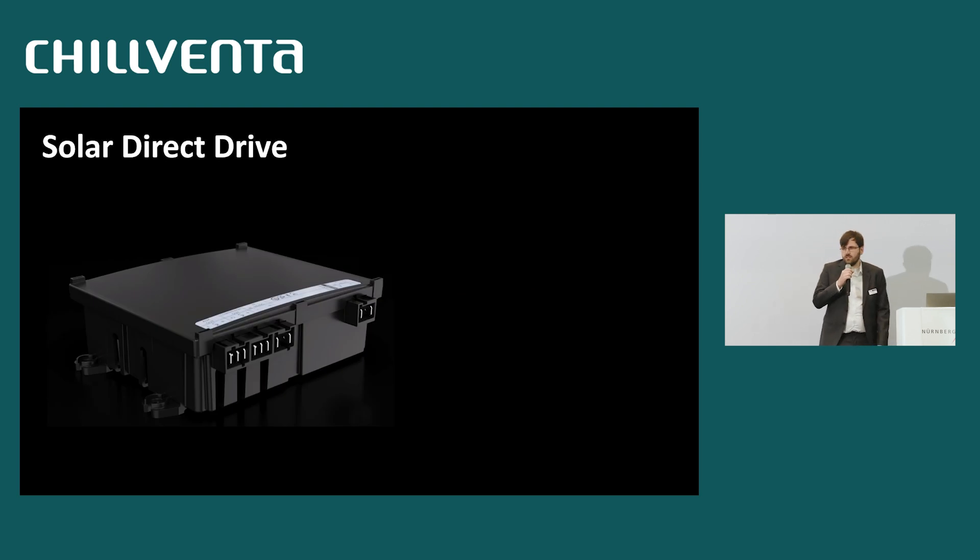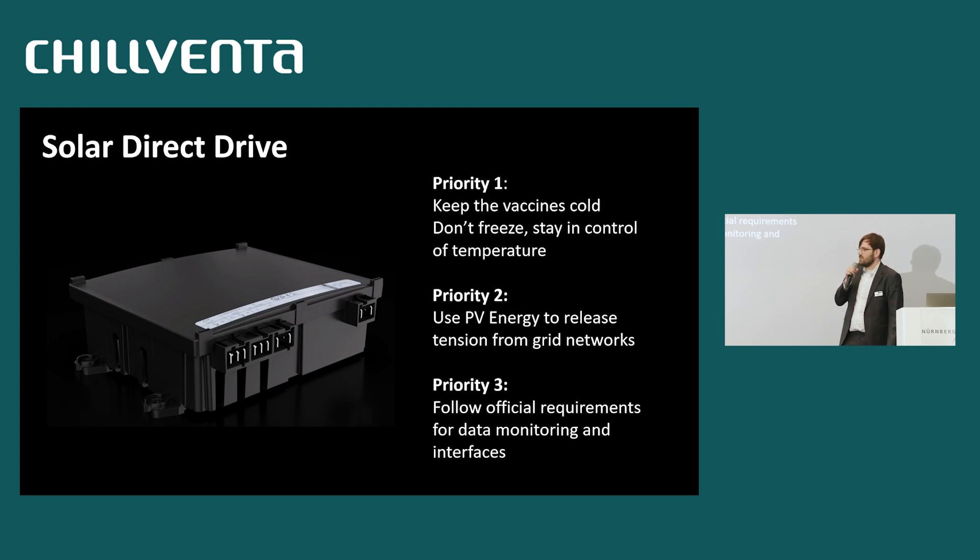Looking at the solar direct drive priorities that WHO committed to us: first, keep the vaccines cold in any condition — if you have power, run the refrigerator; never freeze the vaccines, as frozen vaccines are worthless or can even be dangerous. Second, use PV energy, because grids in developing countries are heavily loaded and can collapse under the load of a refrigerator — so if PV is available, use PV power. Third, follow the official requirements for the monitoring system, supporting their PQS catalog with data accumulated from the compressor.